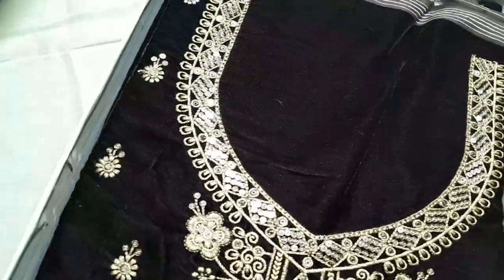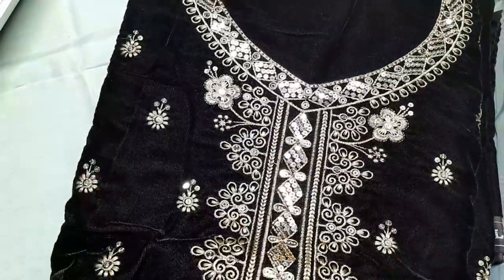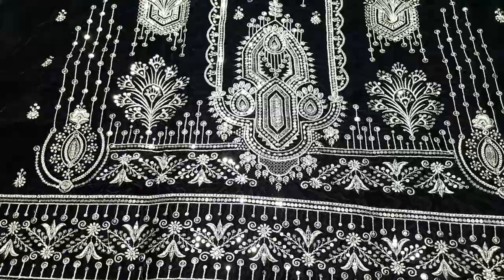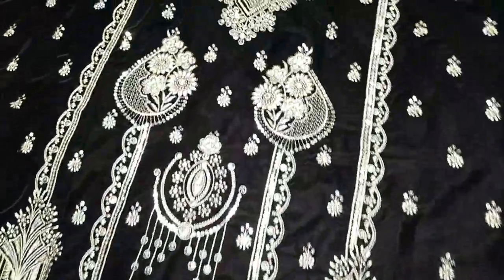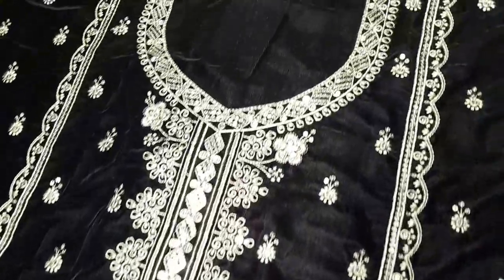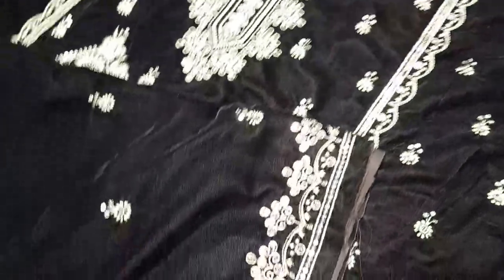I'm going to show you the front side - you have a beautiful velvet base, fully embroidered front side. Here is the front side of the first shirt: beautiful embroidery and traditional Pakistani design has been embroidered here. Now I'm going to present the back side of the shirt.